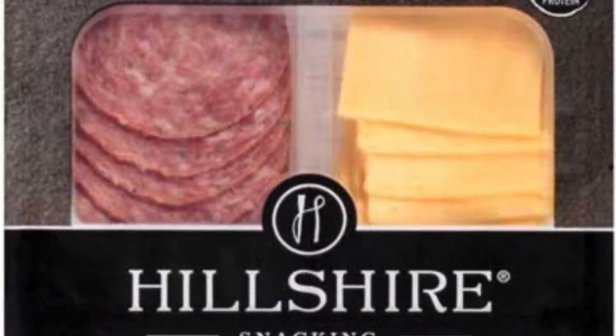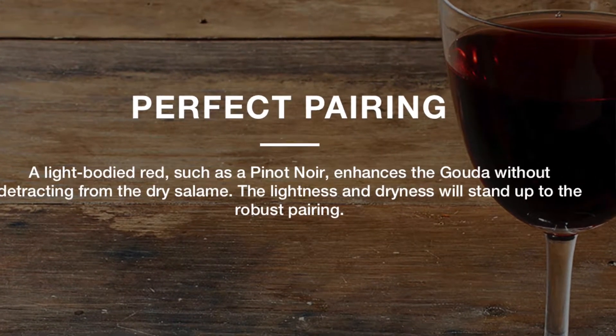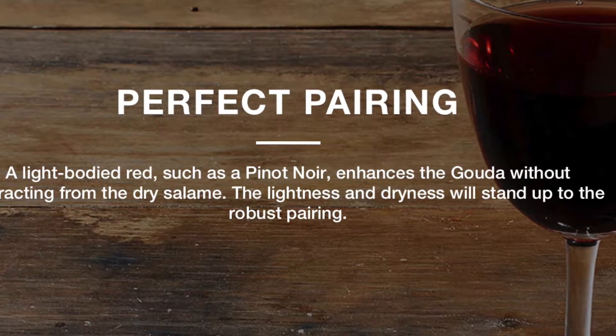These little things are awesome to snack on while you're drinking some wine. They go well with wine. And like I said, there's different flavors and we'll get to each of them.